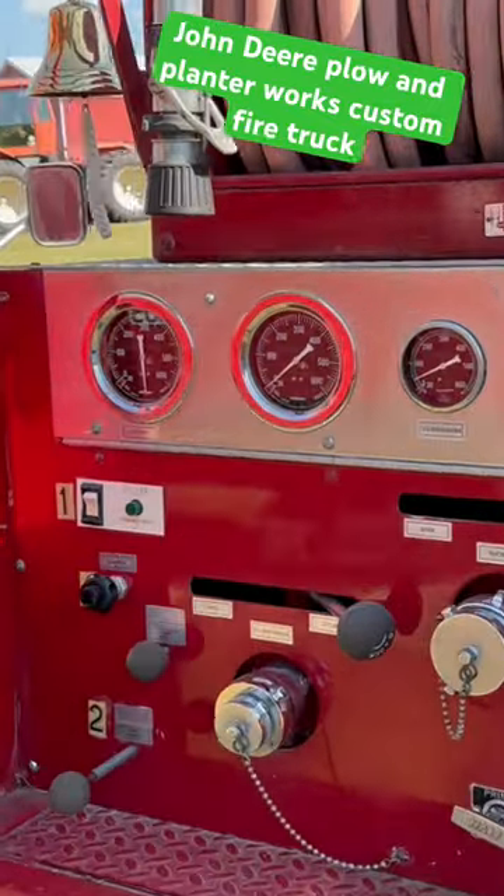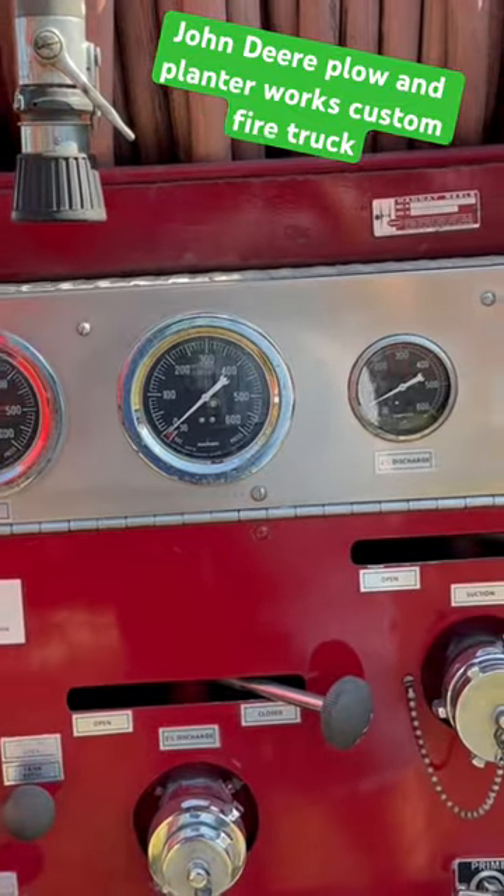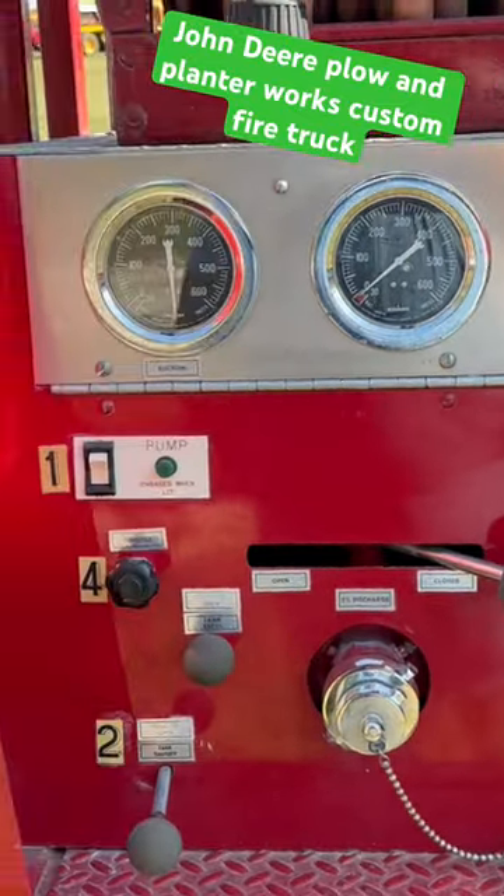Anyway, so you can see it's got all your pumps, your suction, your discharge, a tack, and levers and things.